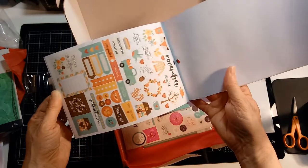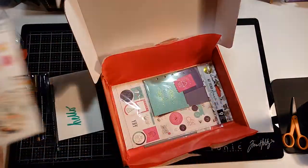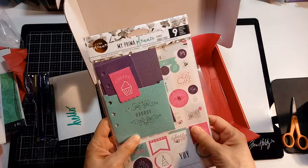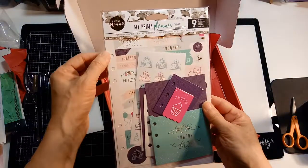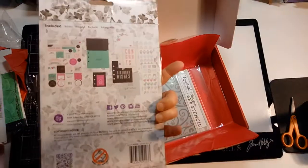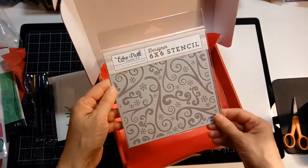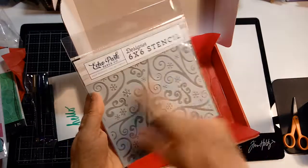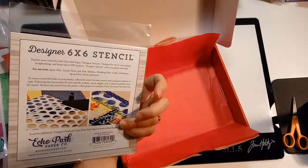Very cool, very useful book — that'd be great for my planner for 2020. And this one here also has some pockets and some more stickers; it goes inside the planner. It's from Prima. And then a nice stencil from Echo Park — nice and wintery. Very cool.